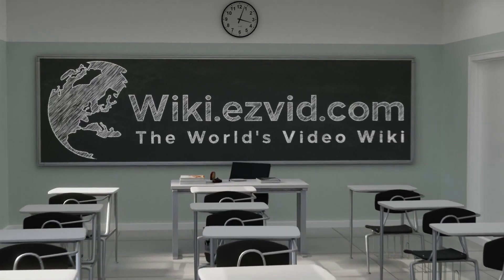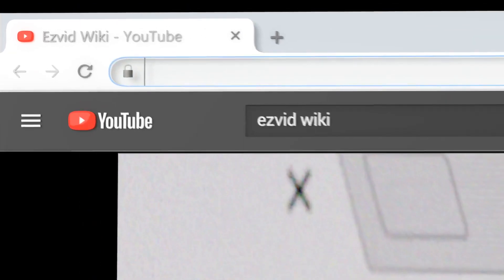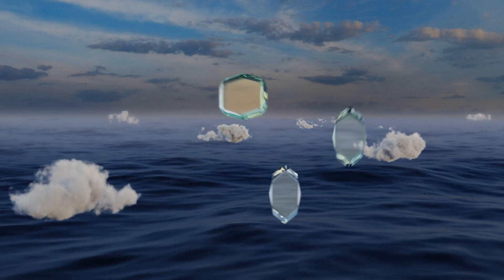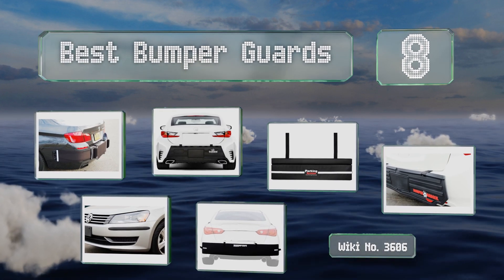Visit wiki.easyvid.com and search EasyVid Wiki before you decide. EasyVid presents the eight best bumper guards — let's get started with the list.